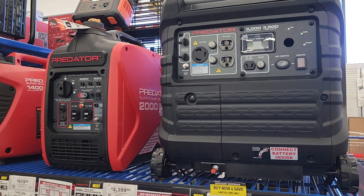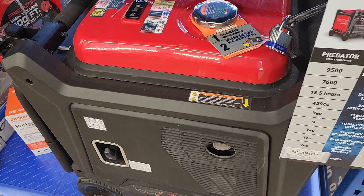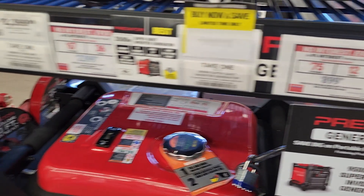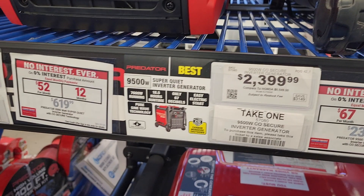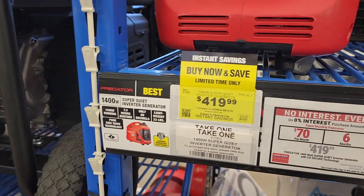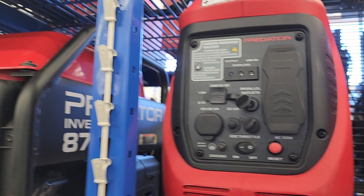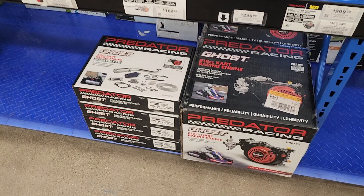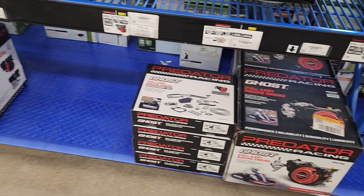Alright, we got generators — yes, they qualify for the 10% off. These big ones are massive; these are whole-house super-quiet inverter generators. If you don't know what an inverter is, they are nice and quiet — those are the ones you're supposed to use in RV parks because they're quieter. Prices have gone up a lot, but if you get that 20% off between the 10% coupon and the credit card, you're going to be in good shape.